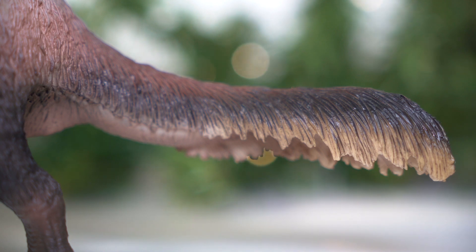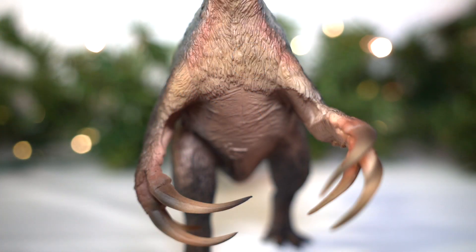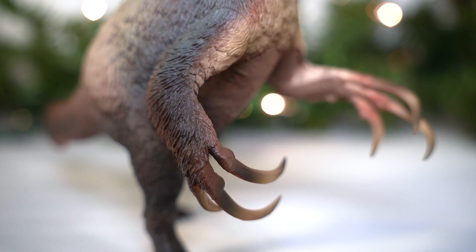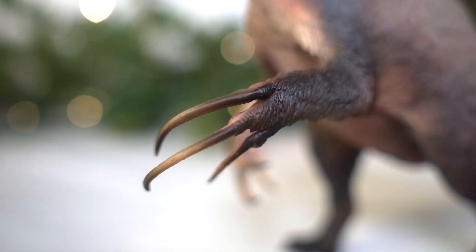Of course, the real showstopper of Therizinosaurus would be its namesake — those near 20-inch-long, scythe-like claws. And PNSO did them justice. The overall shape and girth feel reasonable when accounting for the keratin sheath, and the fact that they look so wickedly long on this figure is awesome. I'm also a big fan of the color transition here. It's great to see PNSO taking such care on this distinct feature rather than just doing a plain cream color or something like that.